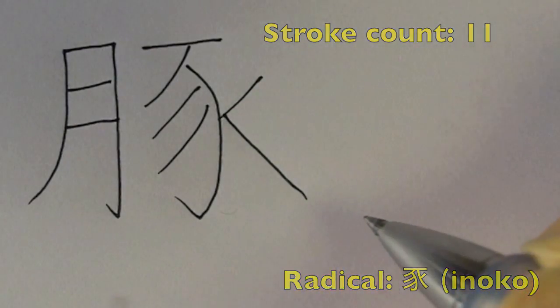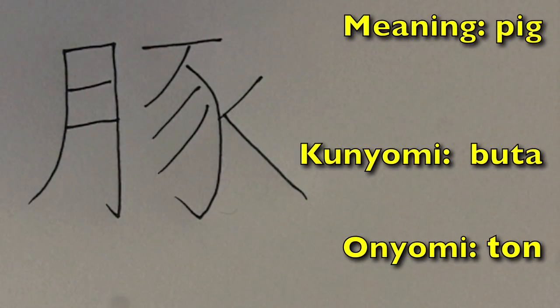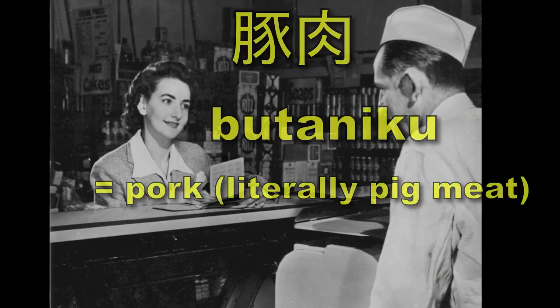Luckily the readings are easy. You have the kunyomi 'buta' and the onyomi 'ton.'